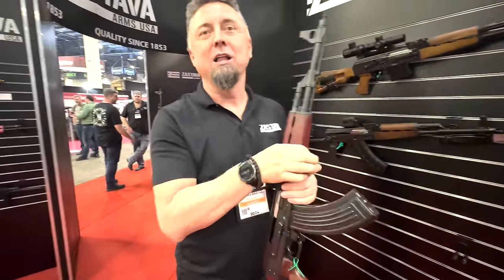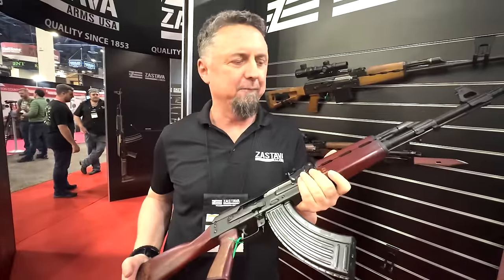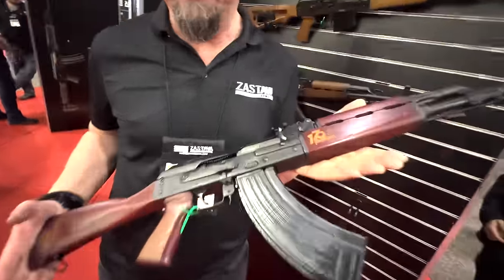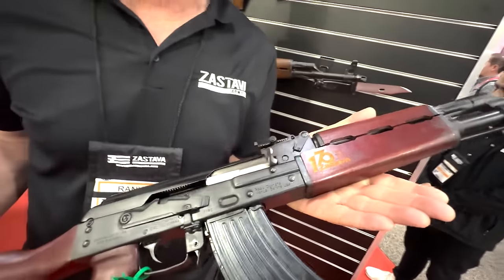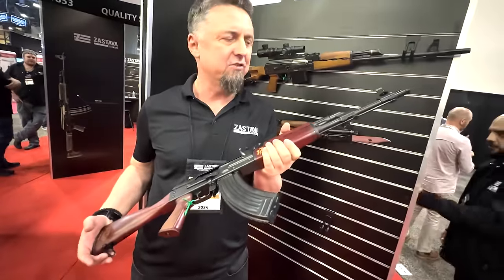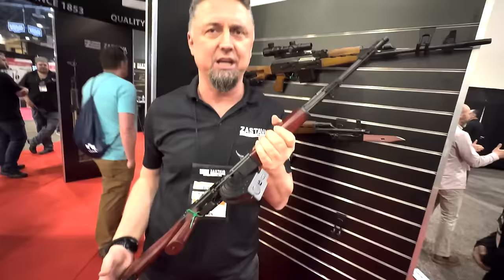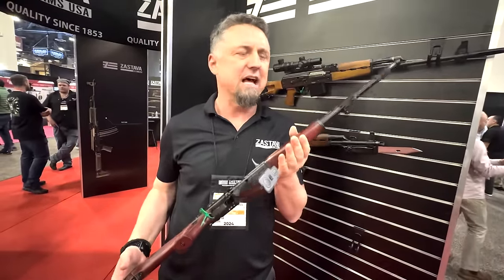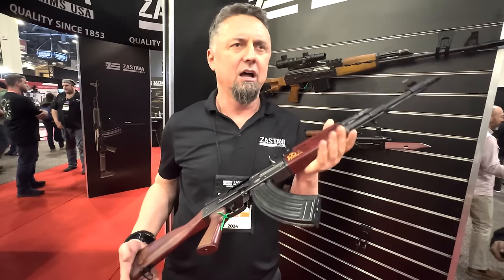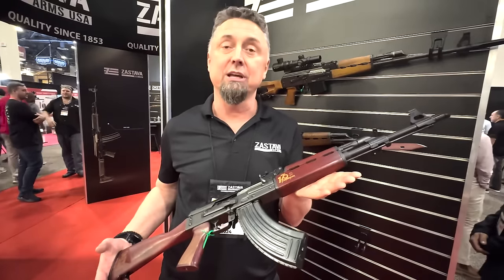This is the well-known ZPAP M70, shown here with anniversary furniture. The factory recently celebrated 170 years in business. At this SHOT Show, they want to announce that from today, every ZPAP M70 will come with a bayonet lug machined in — something that Zastava fans have been requesting for a long time. It will bring back the original look of the M70 and increase its value.